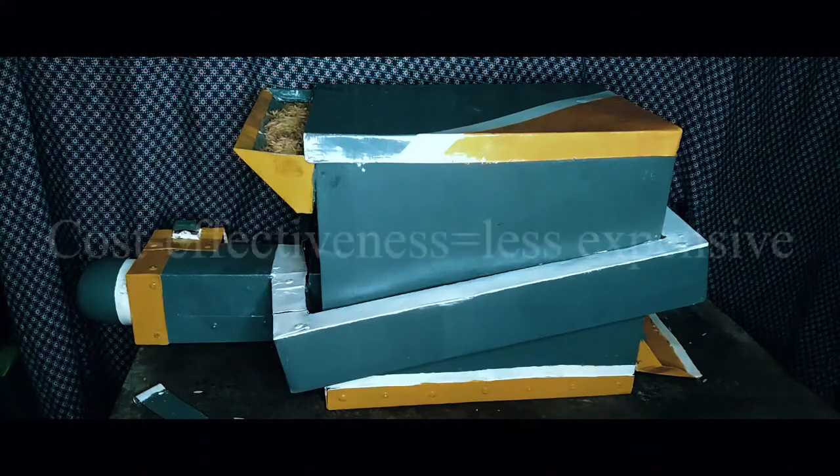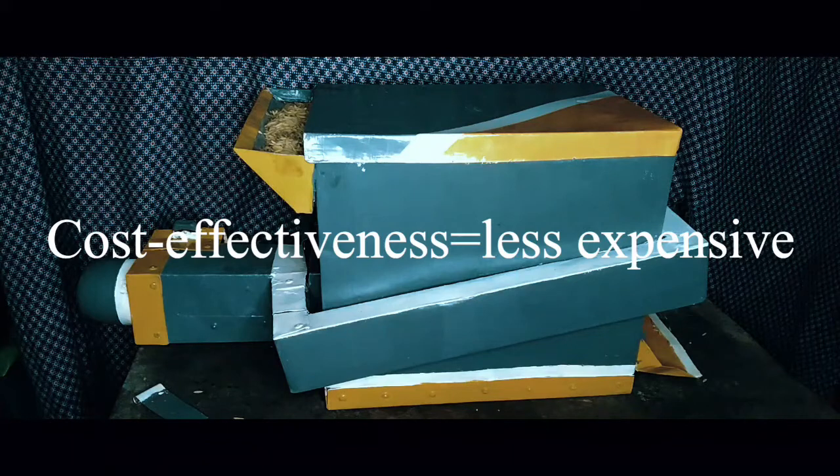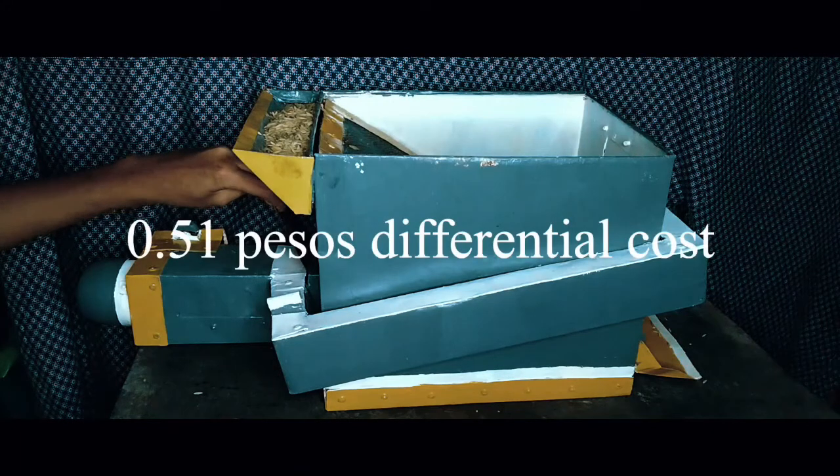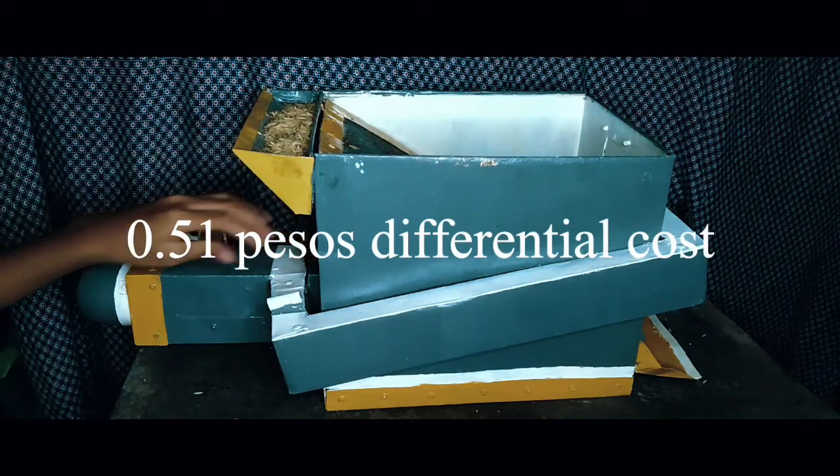Lastly, regarding cost effectiveness, specifically the cost of drying, it is clearly seen that it is less expensive than the commercialized cost of drying, with about 0.51 pesos differential cost.